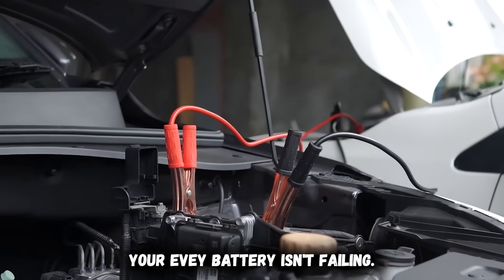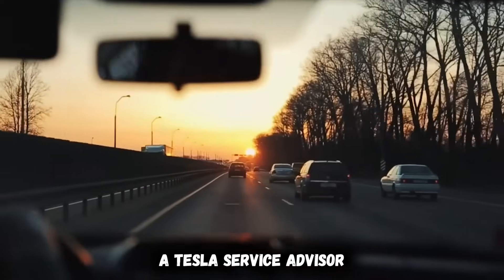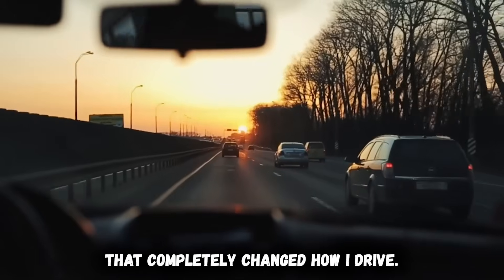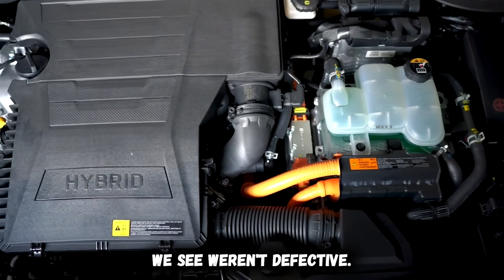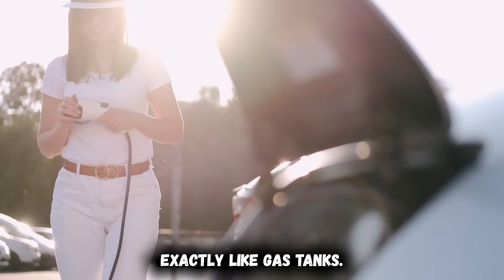Your EV battery isn't failing — you're killing it without realizing it. A Tesla service advisor once pulled me aside after a routine checkup and said something that completely changed how I drive: '90% of the degraded batteries we see weren't defective. They were destroyed by owners who treated them exactly like gas tanks.'